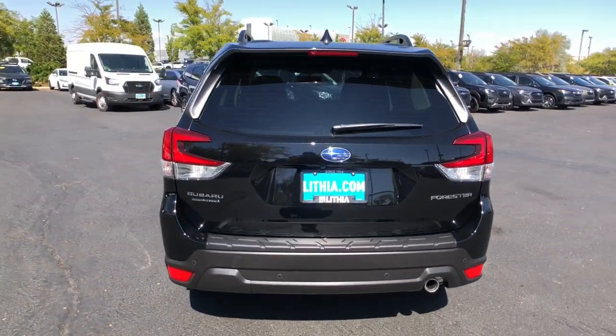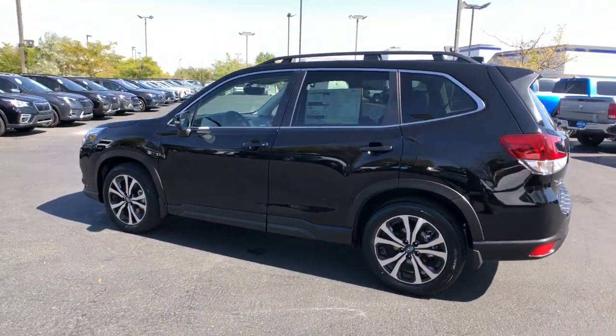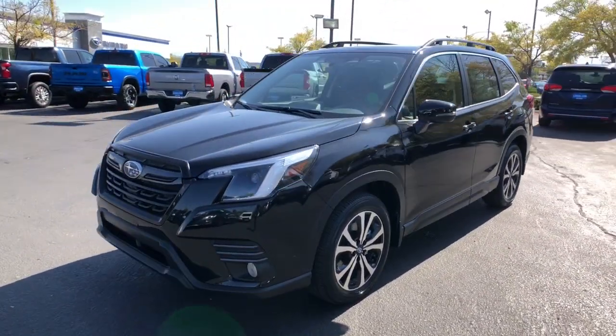From all-weather capability to flexible cargo space and impressive safety features, this sensible SUV is equipped to take you places in style. This Forester is the perfect blend of comfort and capability.